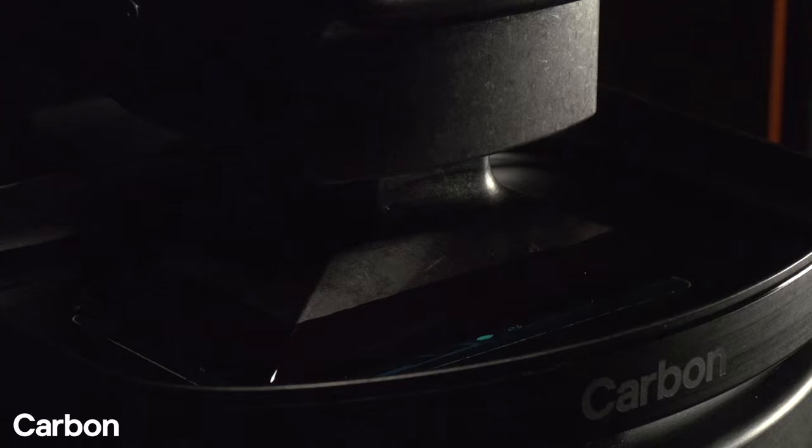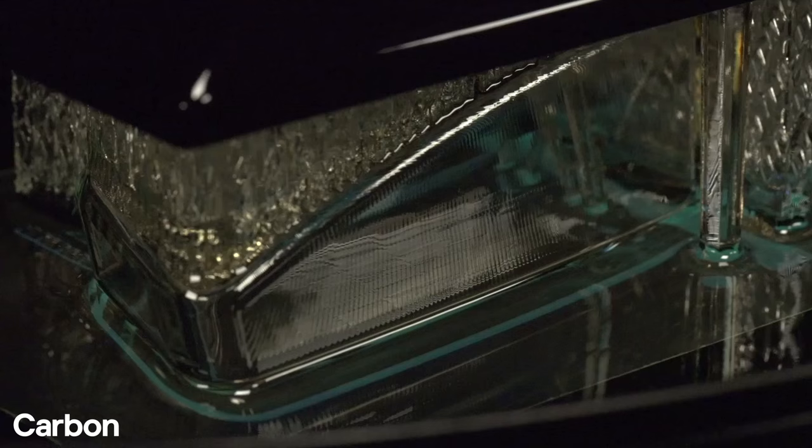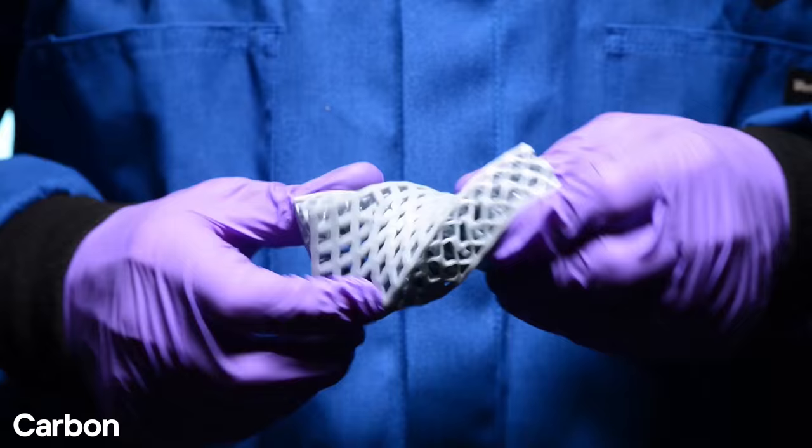I think of what we're doing as basically software-controlled chemical reactions. The printer moves fast — up to a hundred times as fast as conventional 3D printers — but speed is just part of Carbon's innovation. The team is printing polymers that have never been printed before. Their printed materials behave a lot like polymers currently used in car parts, medical equipment, even sneakers. Yeah, sneakers.